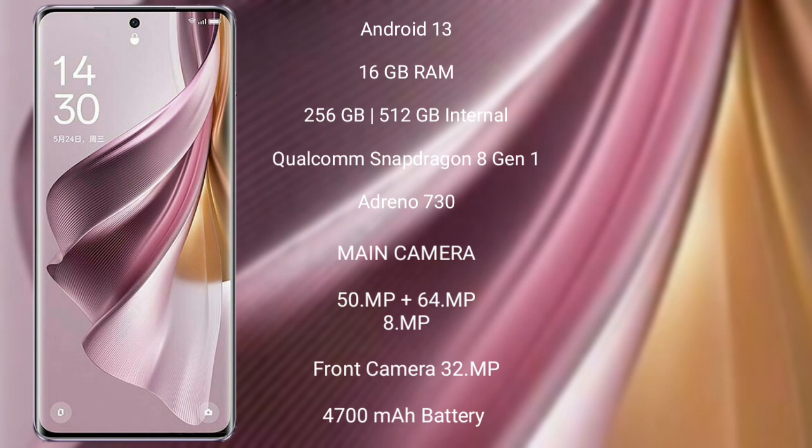Oppo Reno 10 Pro Plus features a triple camera setup: 50MP plus 64MP plus 8MP, and a front camera of 32MP. It has a 4700mAh battery with 100W fast charging support.